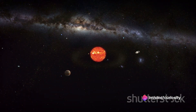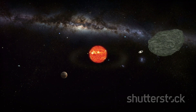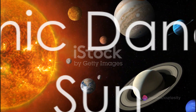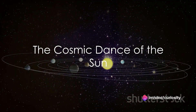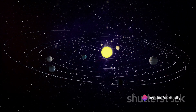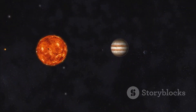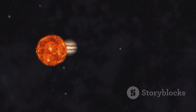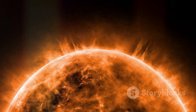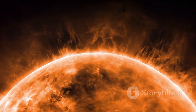From the blistering hot to the freezing cold, from gas giants to rocky worlds, the Sun's energy and gravity shape and influence every planet in its orbit. So the next time you feel the Sun's rays on your skin, remember you're experiencing just a tiny fraction of the power that keeps our solar system in motion. From the Sun to the farthest planet, it's a cosmic dance of epic proportions — and at the center of it all, the Sun, our solar system's fiery maestro, continues to lead the charge.